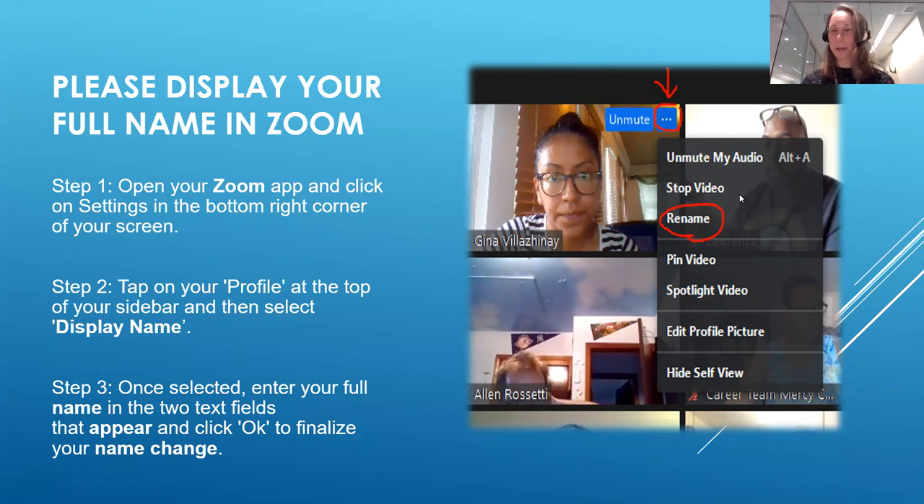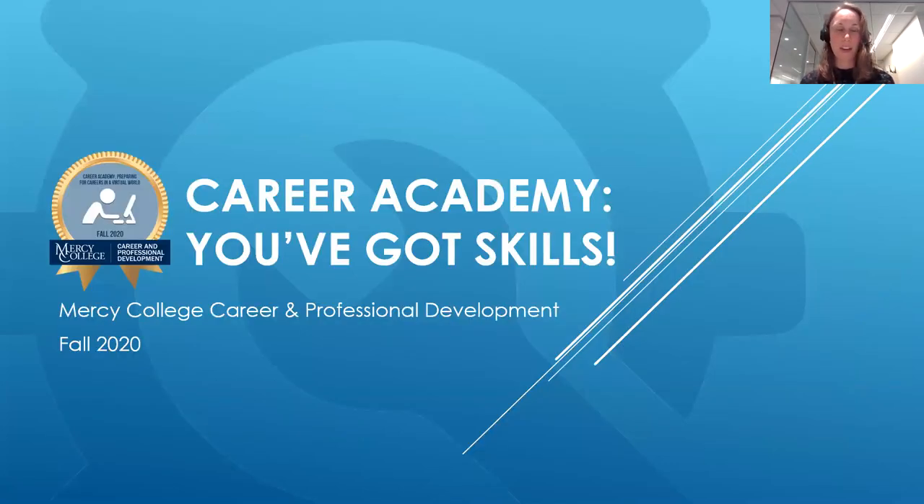Welcome to those of you joining us today. It looks like all of you have mastered displaying your full name, so thank you for that since we'll be taking attendance. At the end we'll show our survey that we highly recommend you complete, so we want to make sure we have your names captured. This is Career Academy — you've got skills — our third workshop in the series.